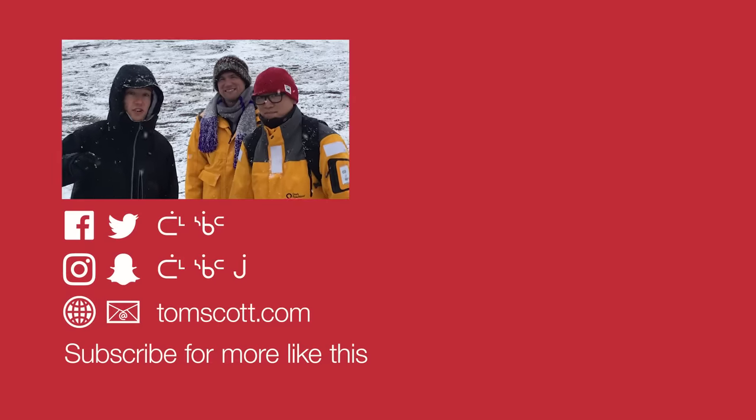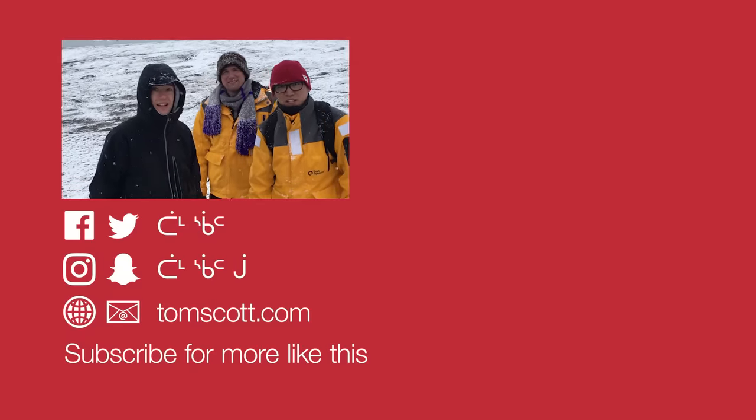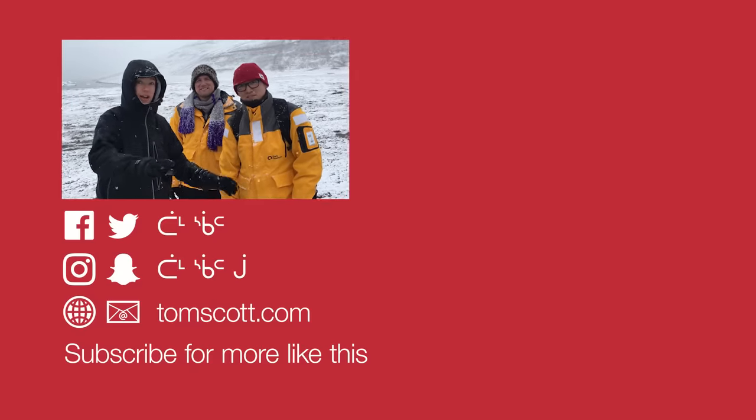I'm here thanks to Chris Hadfield's Generator Arctic, and so are these two. I'm Norm from Tested. I'm Joey from Tested. And we're here shooting a bunch of educational videos as well. You can find those at youtube.com/tested. Links are in the description or on screen now.